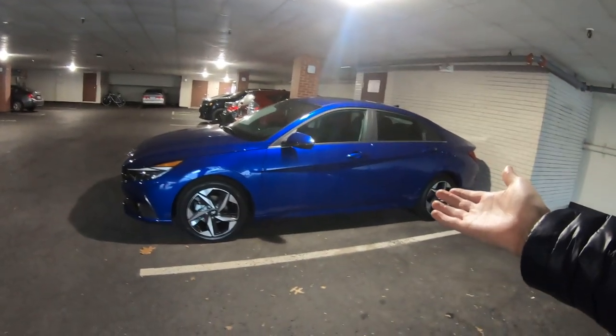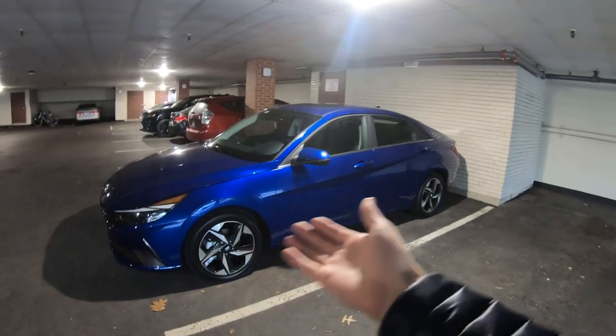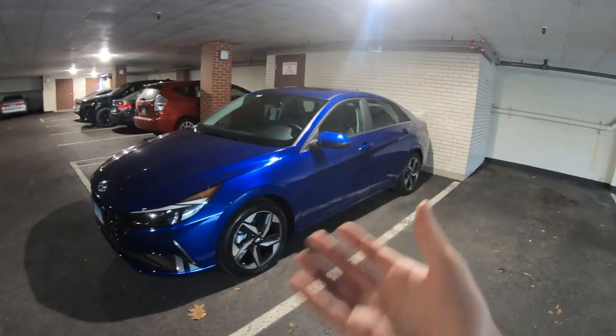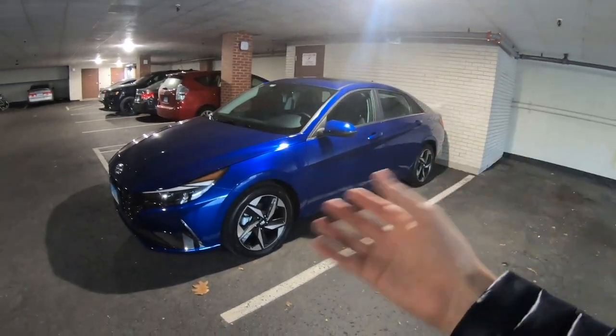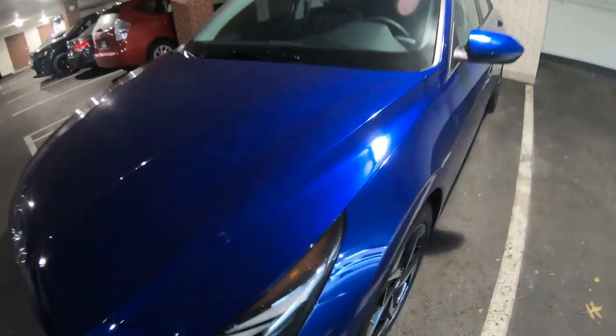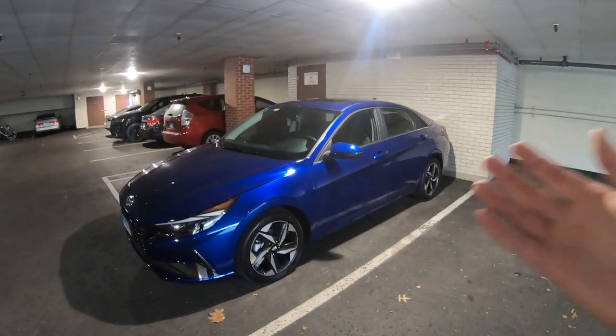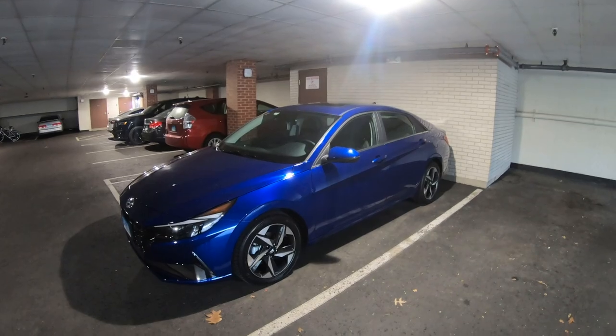So you may have seen in my previous video that I've sold my 2022 Subaru Crosstrek Premium with a 6-speed manual transmission. I've traded in that car and replaced it with something new. You can probably tell from the title of this video, but without further ado, I'm very excited to introduce my brand new car. This is my 2023 Hyundai — or Hyundai as we'd say in England — Hyundai Elantra Limited. Totally different from the Crosstrek, I know. It's a compact sedan rather than a compact SUV. The colour is very, very cool — this is Intense Blue. It's a very pretty colour and I really love it.